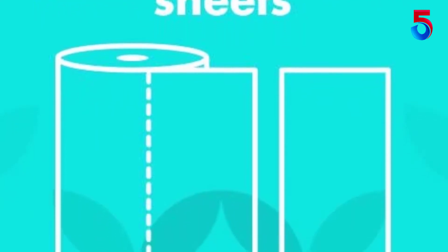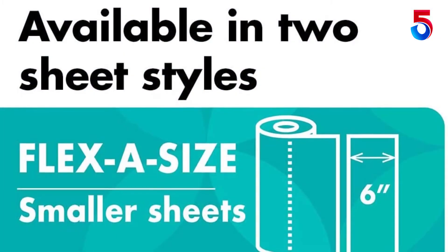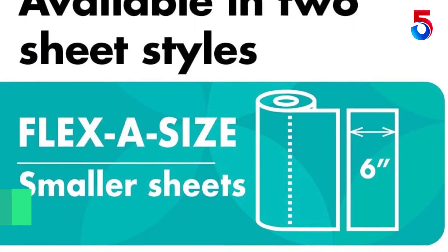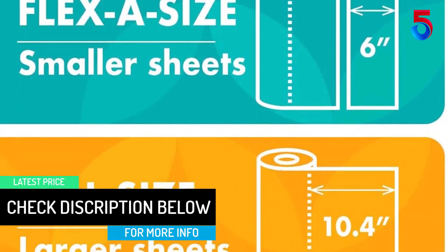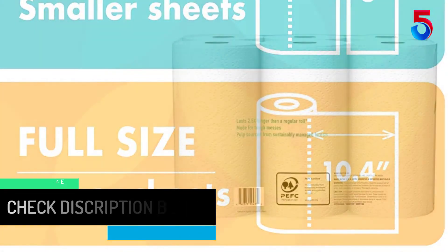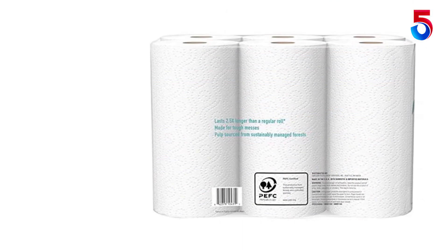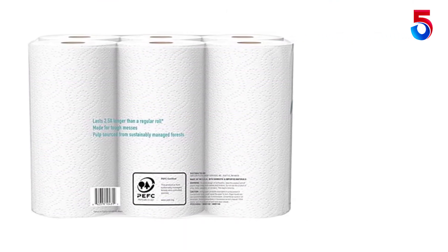Presto Flexa size paper towels are strong and absorbent, ideal for tough messes. Up to 75% more absorbent versus the leading one-ply brand, each huge roll lasts 2.5x longer than a regular paper towel roll, based on a regular roll with 63 half sheets. Presto Flexa size paper towels are PEFC certified and made with pulp sourced from sustainably managed forests and controlled sources.